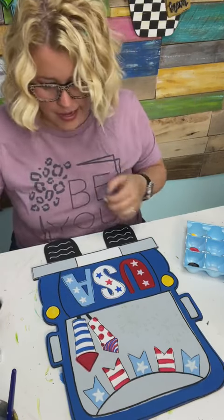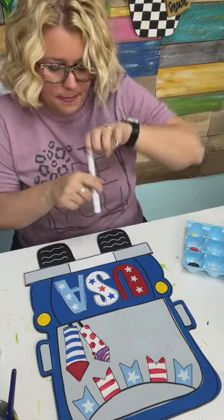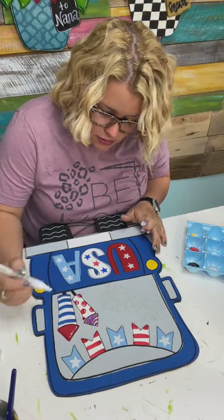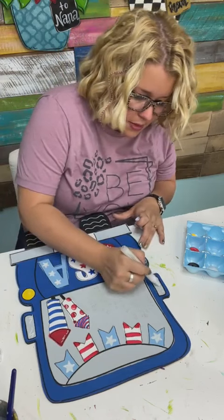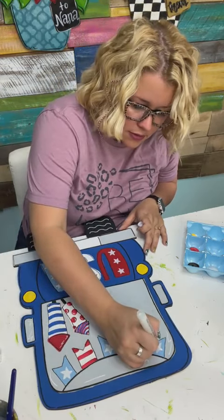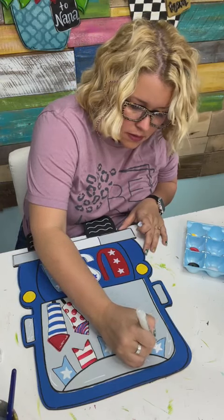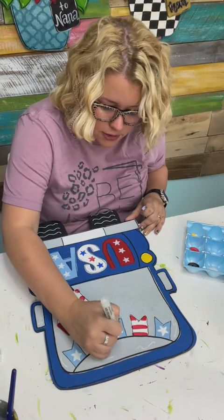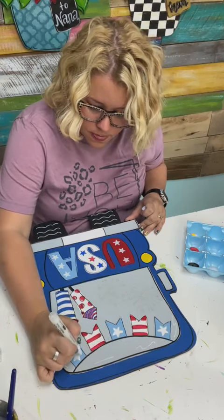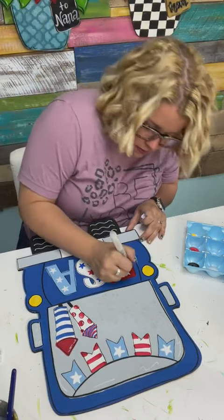Now I can get a white paint pen and do some little white squigglies and things like that to add personality to the different elements. We'll do some squiggles in these side mirrors, a little bit of squiggles up here on the window. I may have to do a second coat on these little stars — they're kind of not as bright white as I want them to be. Sometimes with a white paint pen you have to go over a certain area twice because it just doesn't get thick enough.